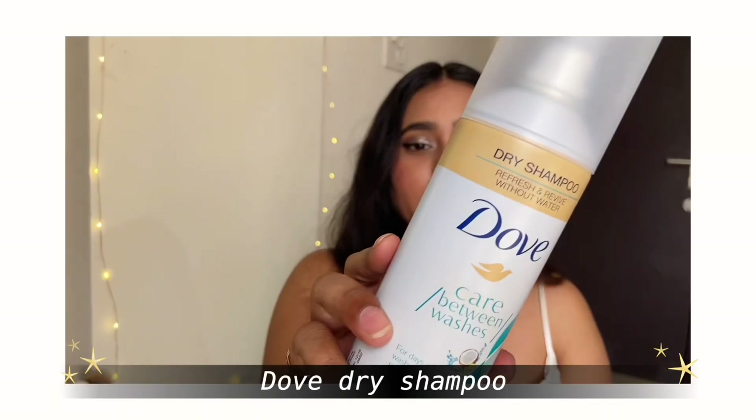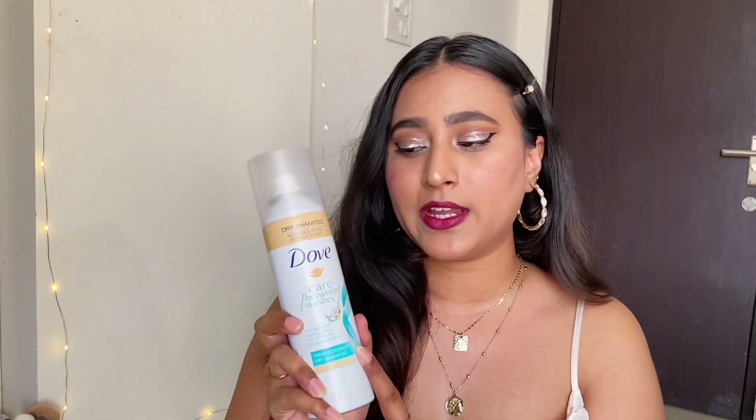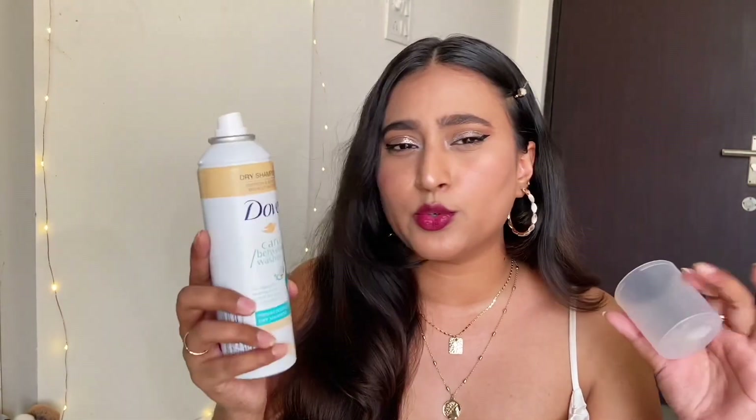Let's start with the most important category — hair. In summer we tend to have a really oily and itchy scalp. For that I have the Dove dry shampoo in the fresh coconut variant. They have two more variants and this smells absolutely stunning, like fresh coconut and a beach sort of thing.